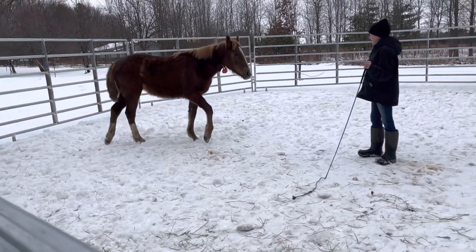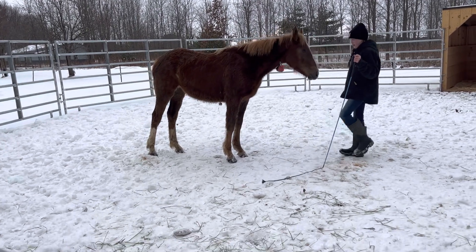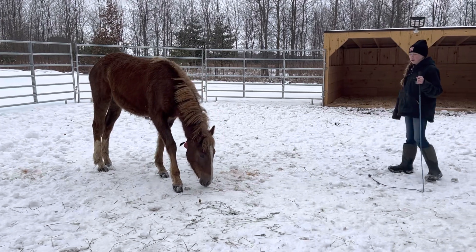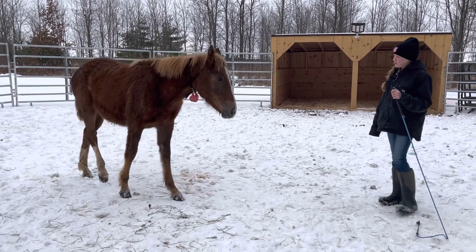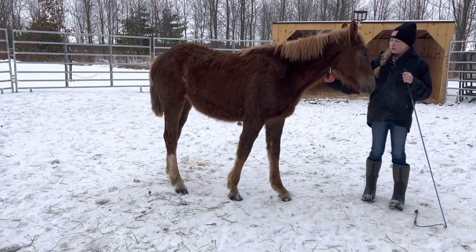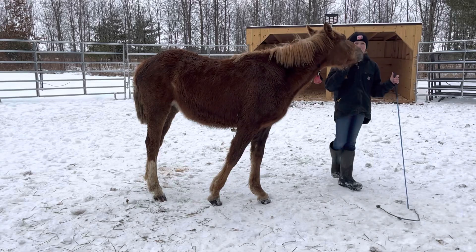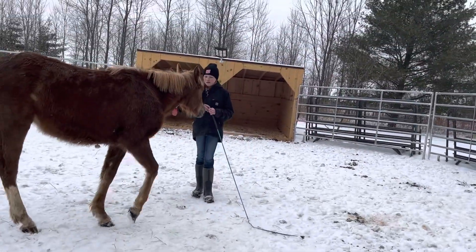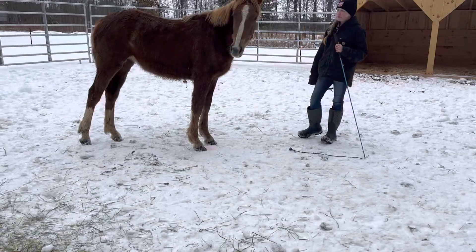She's in a new environment and she's gonna just want a buddy because she's lonely. They were in the other field away from her and I was hoping she would be less distracted, but she can still see him.